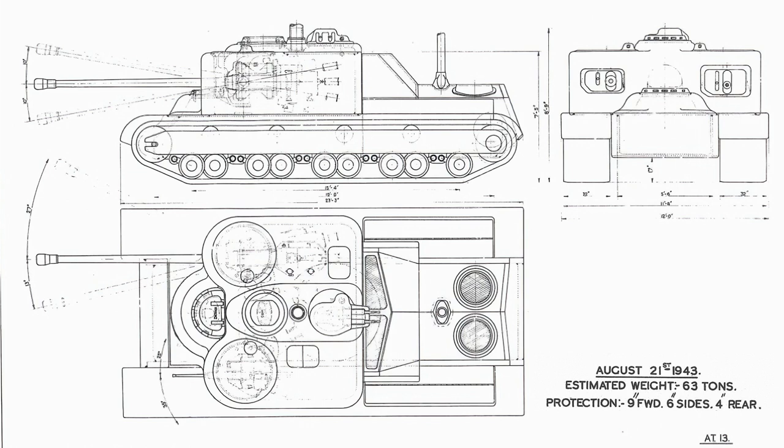The biggest change in AT-13's drawings is the suspension. Gone are the six road wheels, replaced with nine small road wheels in four pairs of two, with a trailing wheel at the back, and using torsion bar suspension.